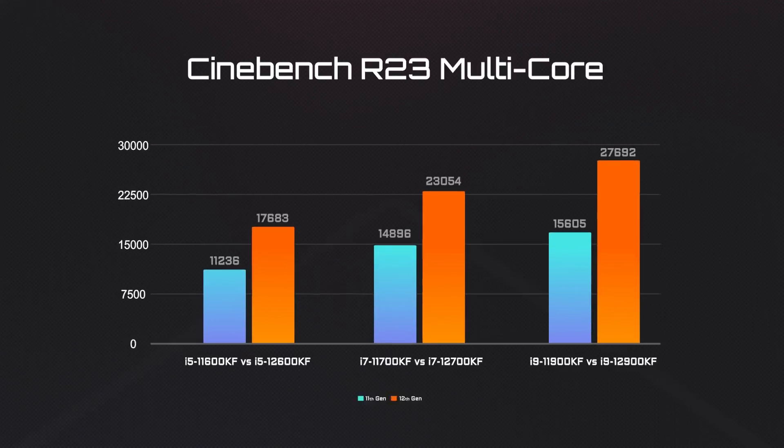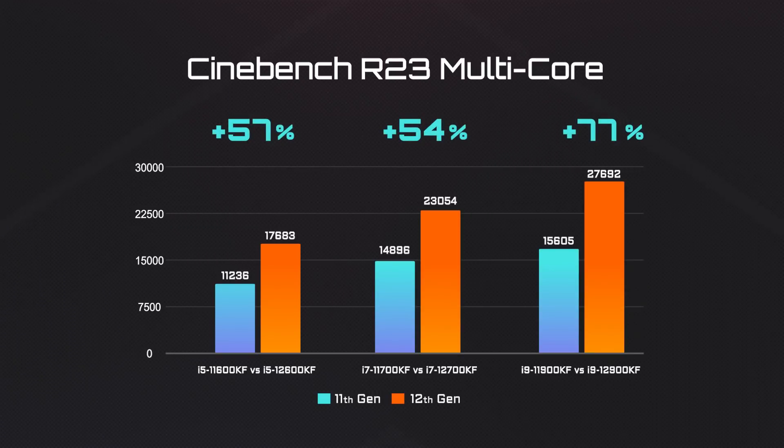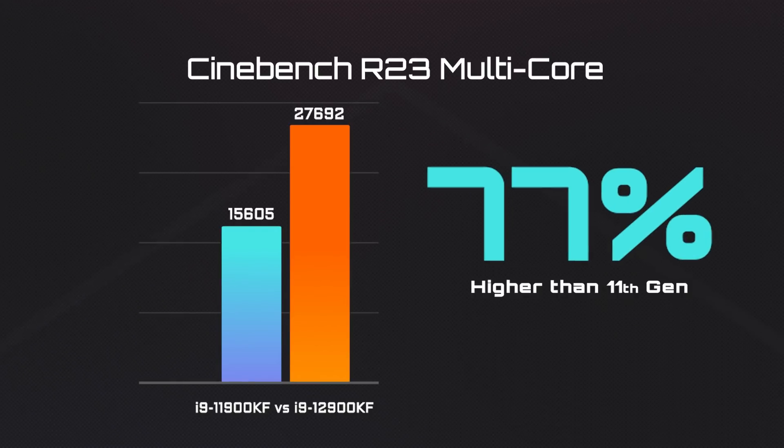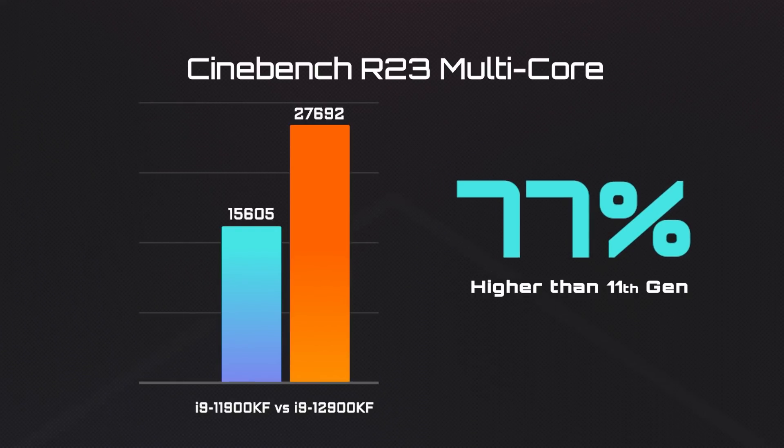The multi-core performance demonstrates the 12th Gen's strength. On average, we see a 50% jump in performance. The performance boost of the i9 is even more impressive — 77% higher compared to the 11th Gen i9.